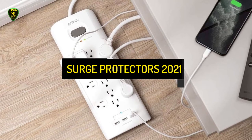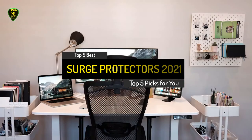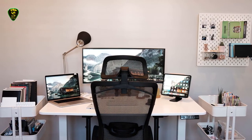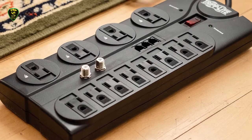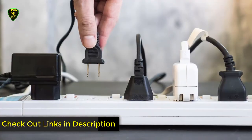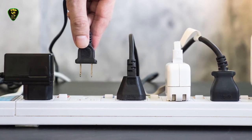Hi everyone. In this video, Top 5 Picks brings you the top 5 best surge protectors in 2021. Through extensive research I've put together a list of options that meet the needs of different types of buyers, so whether it's price, performance, or particular use, we've got you covered. For more information on the products, I've included links in the description box down below which are updated for the latest prices. Like this video, comment, and don't forget to subscribe — now let's get started.